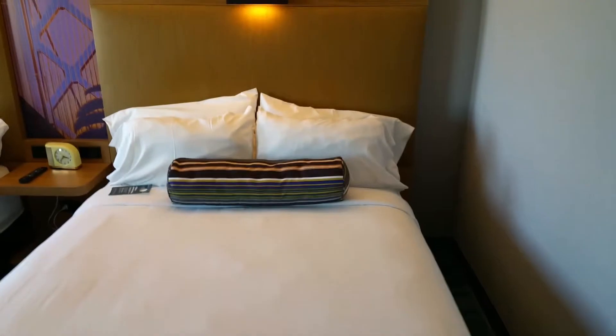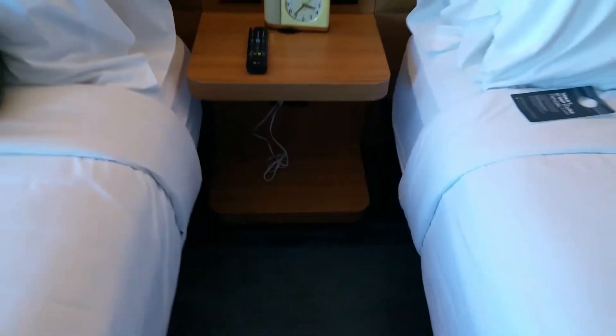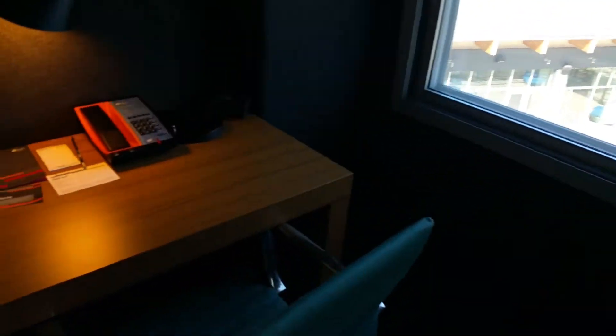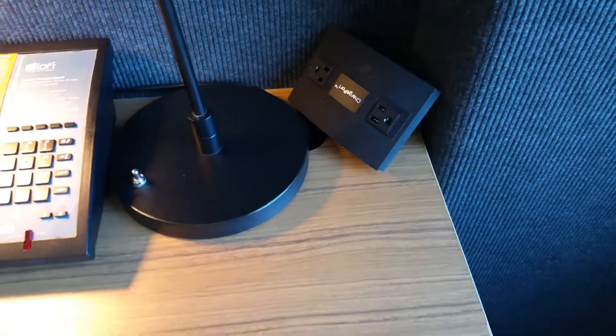TV — I didn't turn the TV on yet, sorry about that. Got a double room here. There are two outlets plus two USBs next to the bed. Come over here to the desk side.